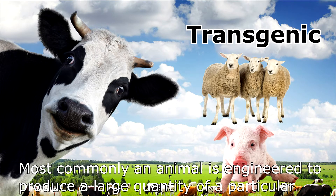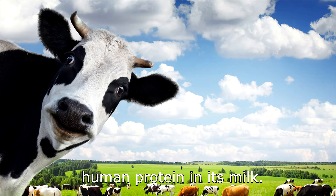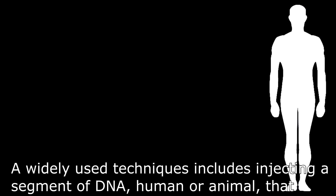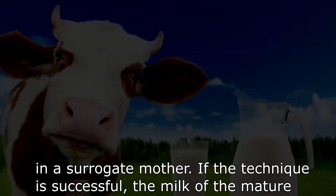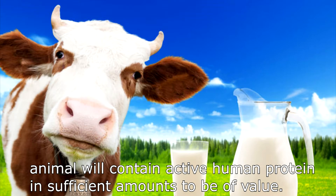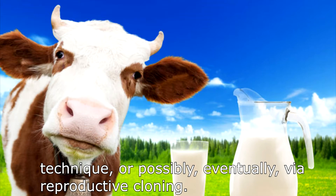Transgenic animals have included lactating mammals such as sheep, goats, cows, and pigs. Most commonly, an animal is engineered to produce a large quantity of a particular human protein in its milk. A widely used technique involves injecting a segment of human or animal DNA containing the appropriate human gene into an embryo, then implanting the embryo in a surrogate mother. If successful, the milk of the matured animal will contain active human protein in sufficient amounts to be of value. A herd of genetically engineered animals could then be produced, possibly eventually via reproductive cloning.